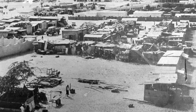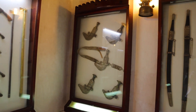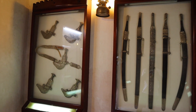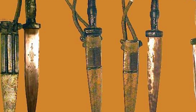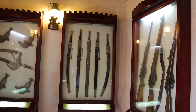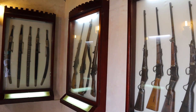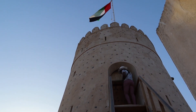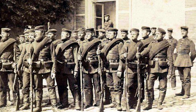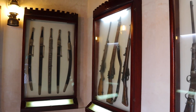Al Ghayl Fort consists of plenty of weapons and tools used by earlier soldiers to protect Kalba, and these include daggers and different types of rifles of that time. With the existence of such rifles, watchmen at Al Ghayl Fort were armed to the teeth, and security was at hand to the village.